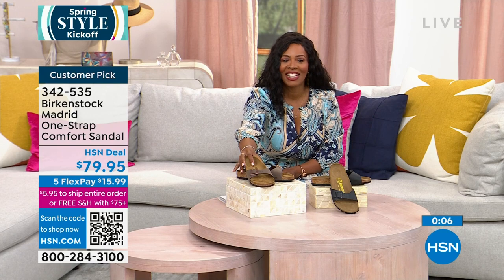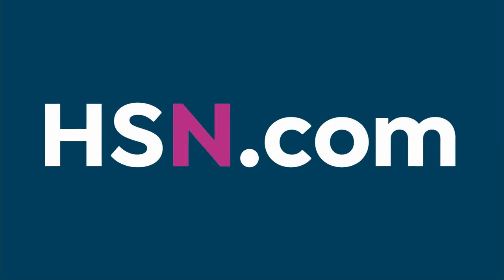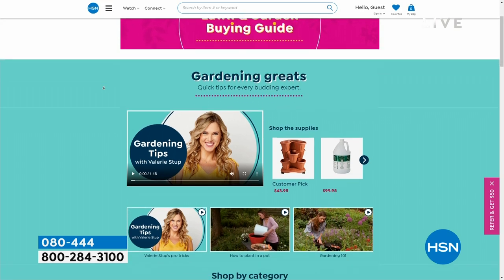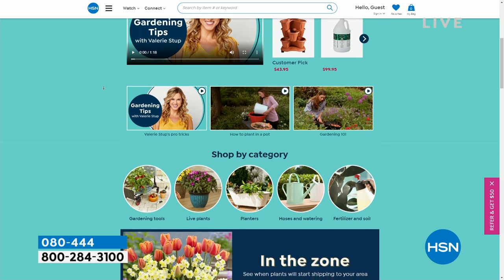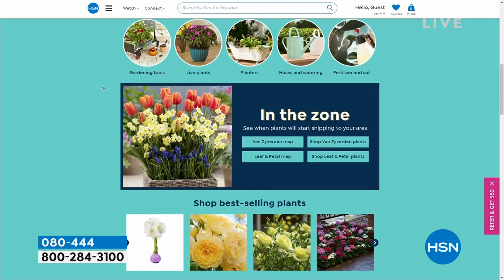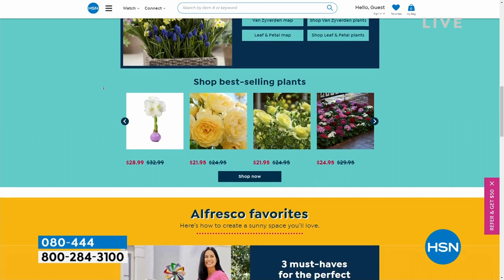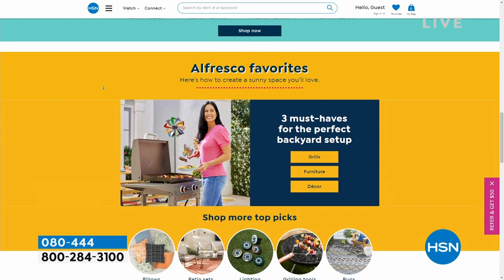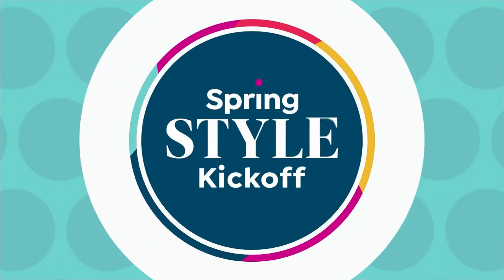Item number is 342-535. Also, check out our lawn and garden buying guide on HSN.com — we've been talking about getting our garden ready for spring. We're at mid-March, and in many places this is the time to start getting plants into the ground so they will flourish. We're going to move on — all of the Birkenstocks we're featuring this hour have their own personality.